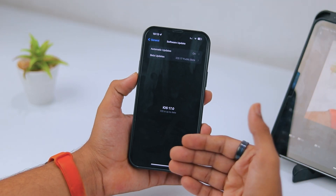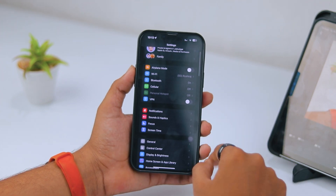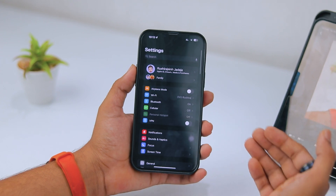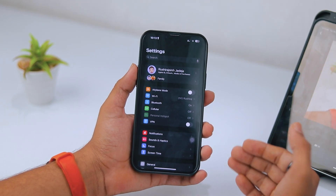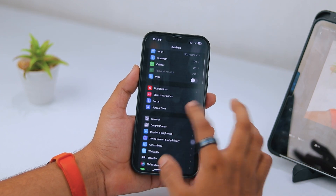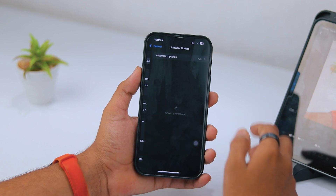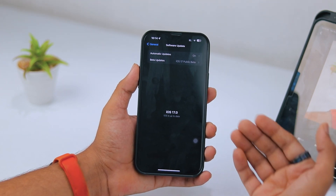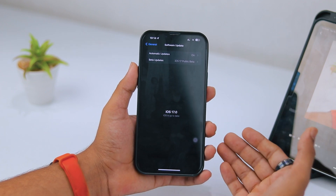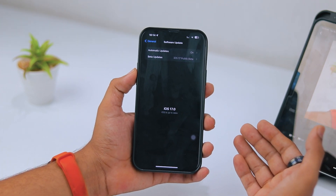Don't worry if your iPhone is not showing any iOS update — I will show you one of the best methods to get the latest update very quickly. First, I will suggest you check the update manually. Go to your iPhone Settings, tap on General, click on Software Update, and here you can check if any update is available to install.